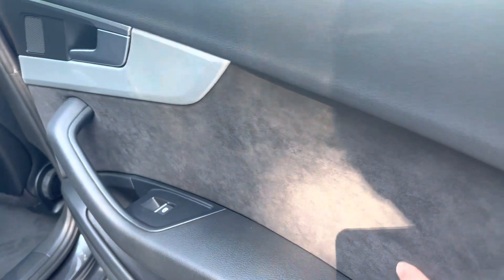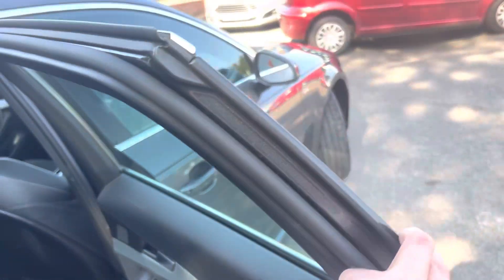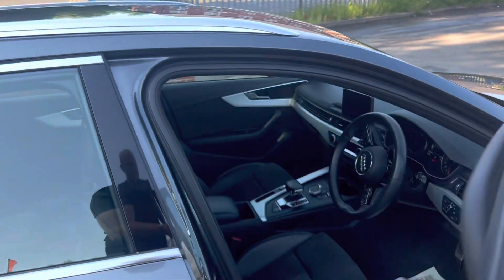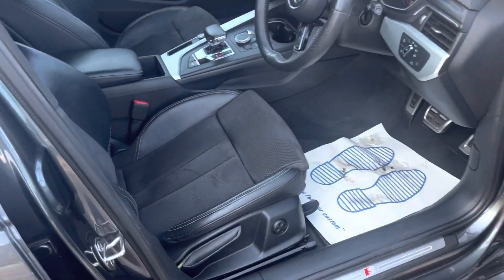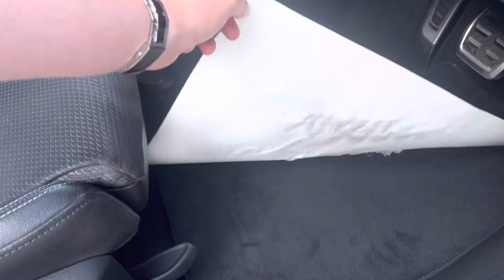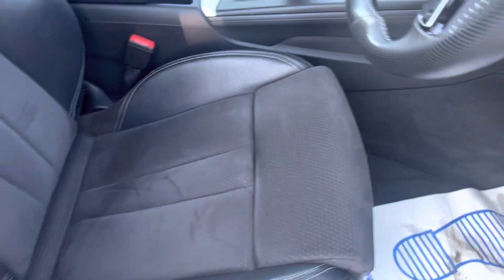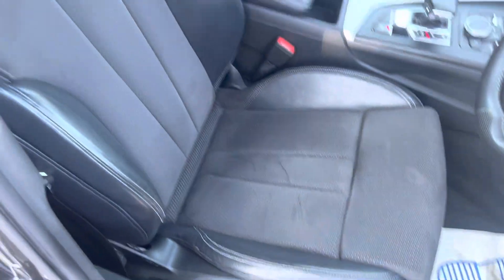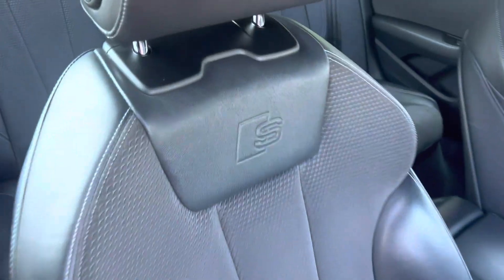There's nice alcantara on the door panels. It's got three-zone air conditioning as well, obviously electric windows all the way around, and the carpet mats are even in lovely condition. You've got extendable front seats — no nasty stains or rips in here on the seats at all. Obviously the S is embossed into the rear of the seat rest.